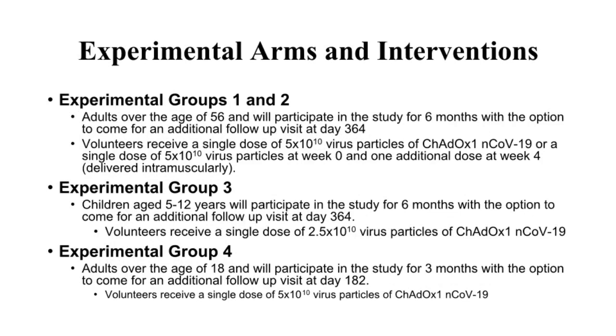Groups 1 and 2 enroll adults aged 18 or older. Group 3 enrolls children aged 5 to 12. Group 4 enrolls adults aged 18 or older. All volunteers will have the option to come for an additional follow-up visit at either day 182 or day 364.